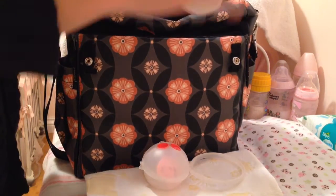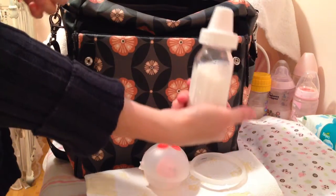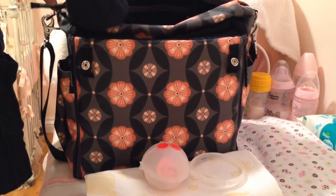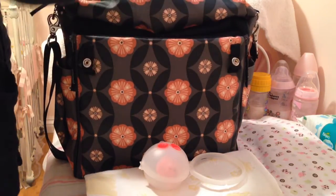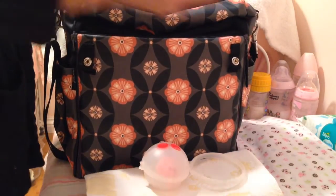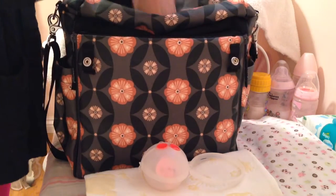I have one pre-filled bottle so that in case whoever I've got with me is hungry. Then I actually have an extra bottle just in case I need to put water in it or more formula. And then we also have pacifier wipes just in case they fall out — it's good to keep them clean.